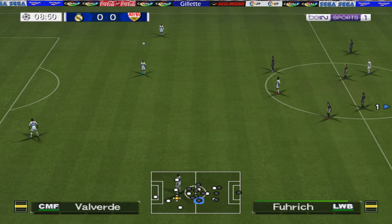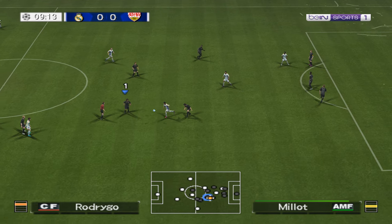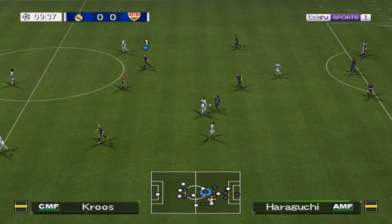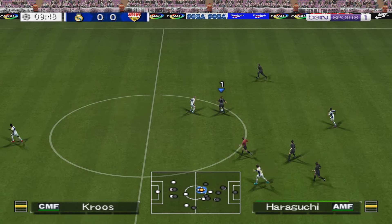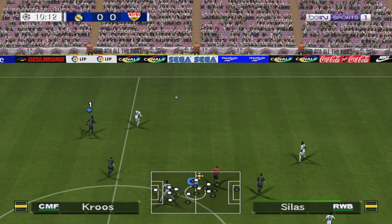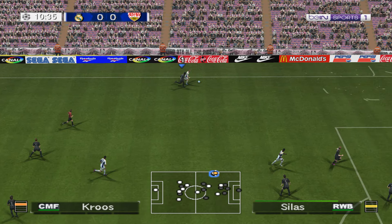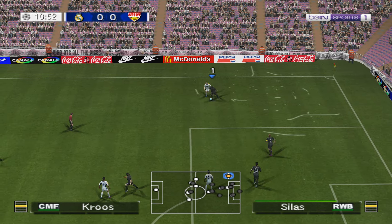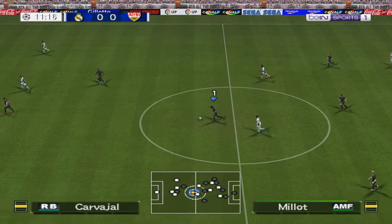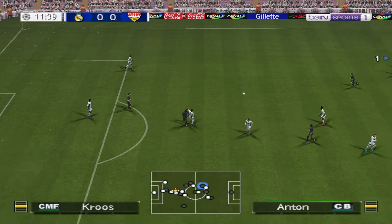It wasn't an easy chance, but he was unable to take it. Trying to make the most of the spaces out wide. Important tackle. He's just fearless with the ball at his feet, loves to run at defenders.